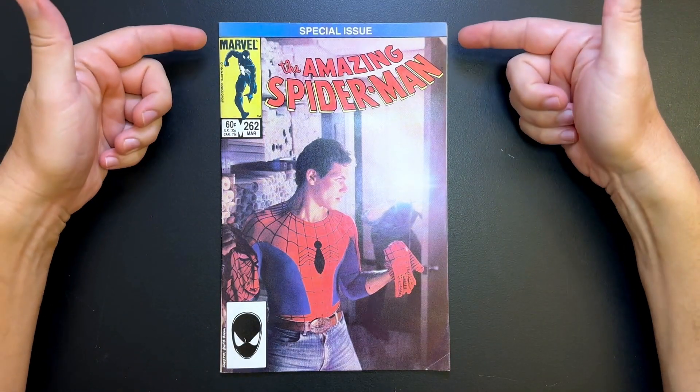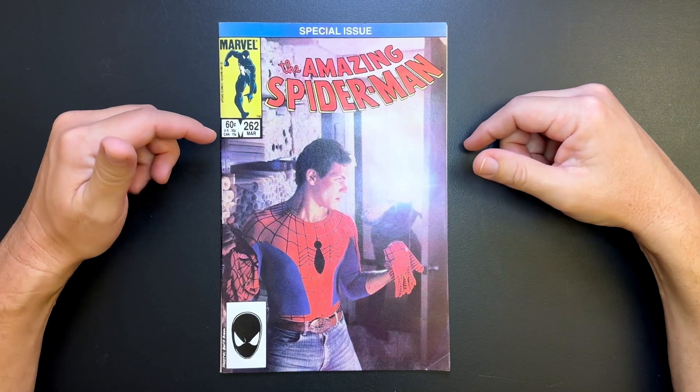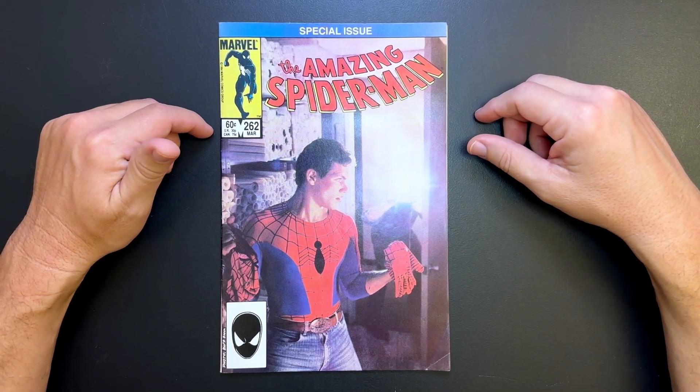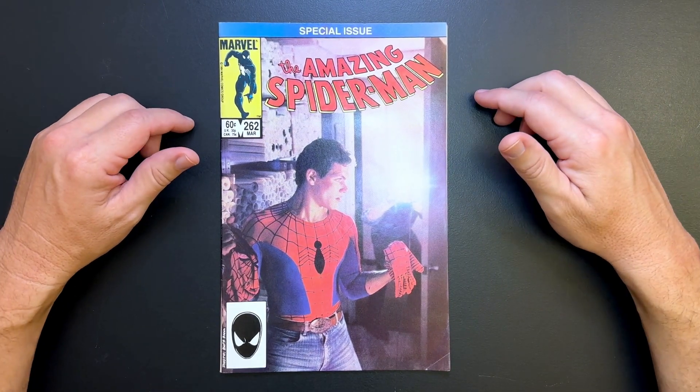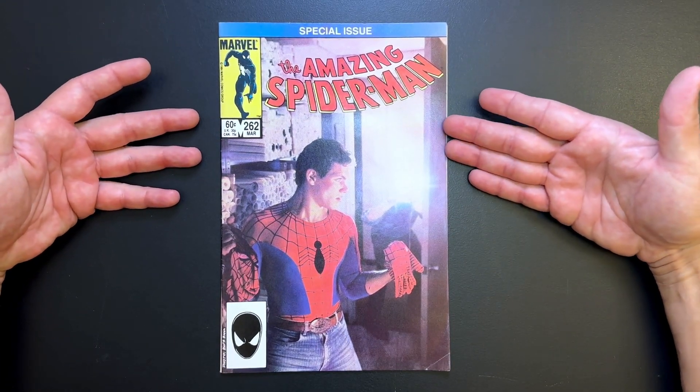Hey, check it out. It's a special issue. This is The Amazing Spider-Man number 262 from March of 1985, which means it was on shelves in December of 1984. What's so special about this? Well, you can see right away — it's right on the cover.